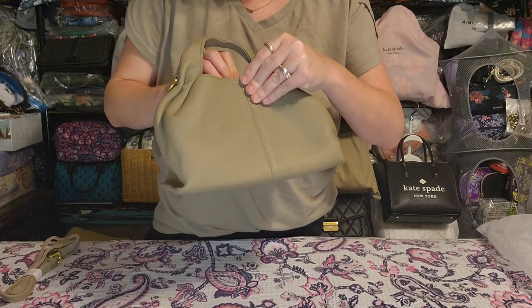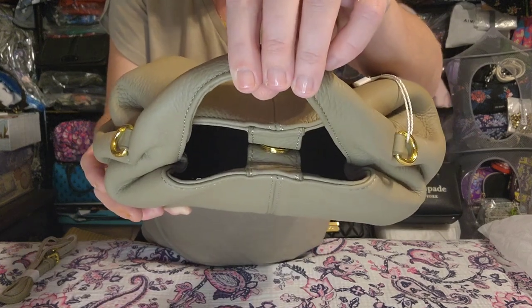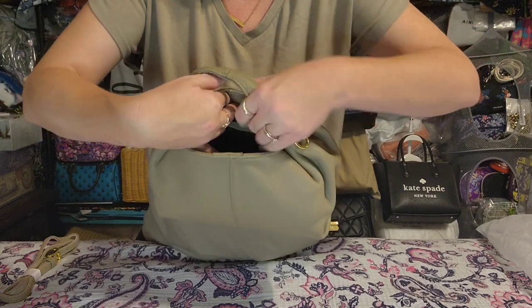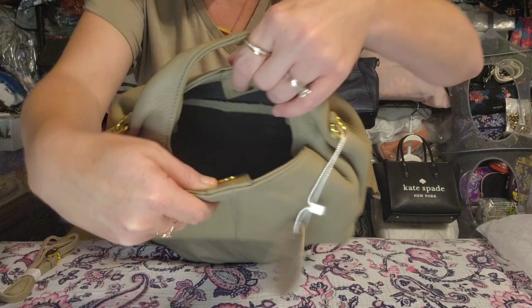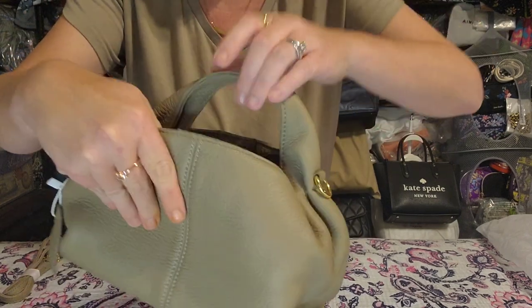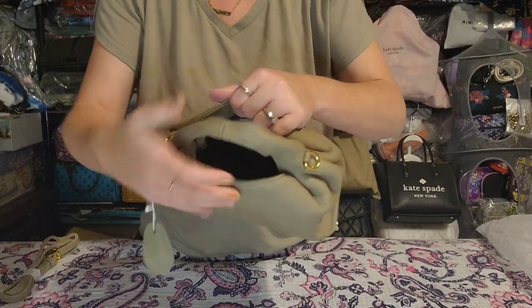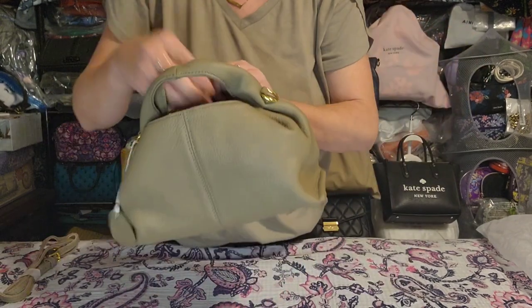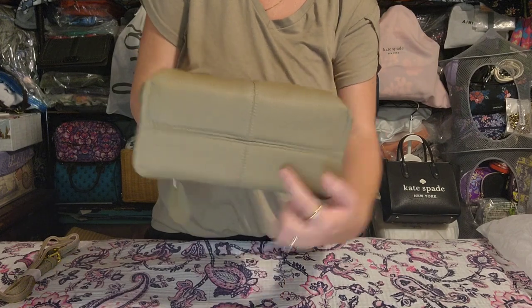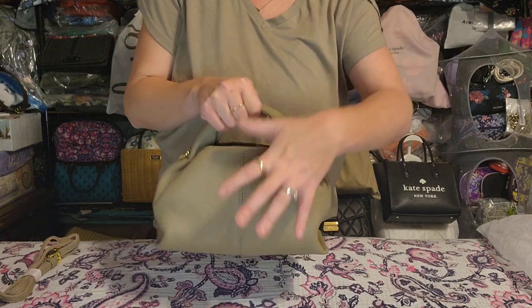The closure is a mag snap and it works really really well — the magnets are on two little tabs. On the back wall inside you have a slip pocket, and on the opposite wall there's a zipper pocket. Other than that you have wide open space that goes all the way down to both corners. This bag has a good depth to it — it's not a super skinny one. You just have to be mindful of this top handle when getting in and around it.